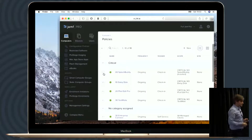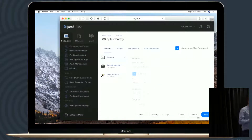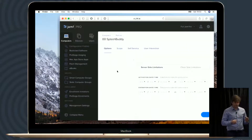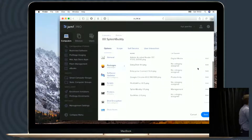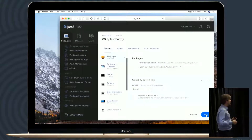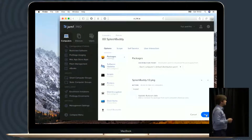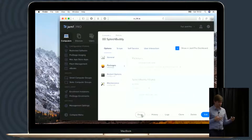It creates a simple policy that can be used for your test users. All you need to do at this point is add this package to your main policy.